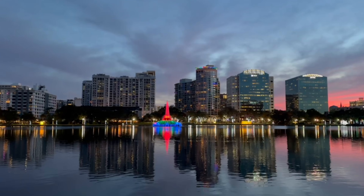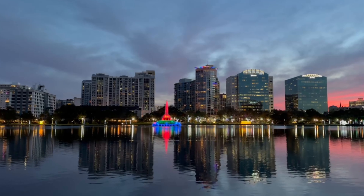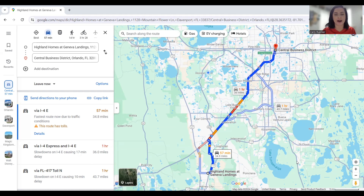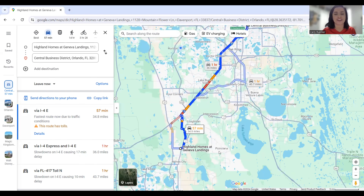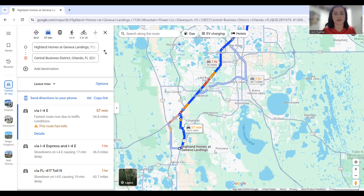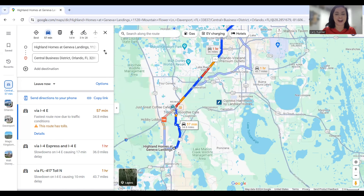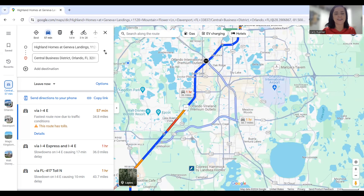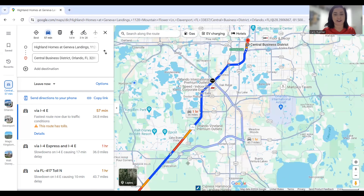Last but not least, let's talk about the commute to downtown Orlando. This one is a little bit longer — right now it's almost an hour commute. I'm going to show you the problem spots on I-4 that you're generally going to hit driving from the Davenport area. There is this stretch of road right outside of Walt Disney World — this is generally the problem area of I-4. Other than that it's fairly clear everywhere else.